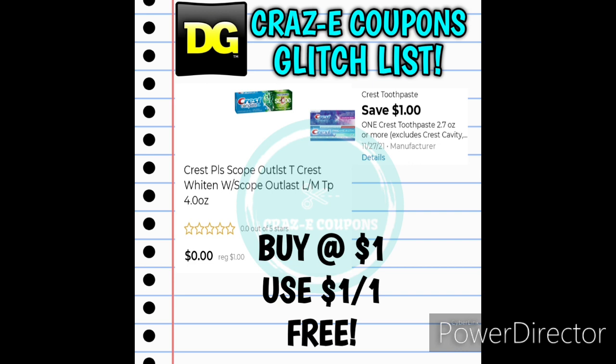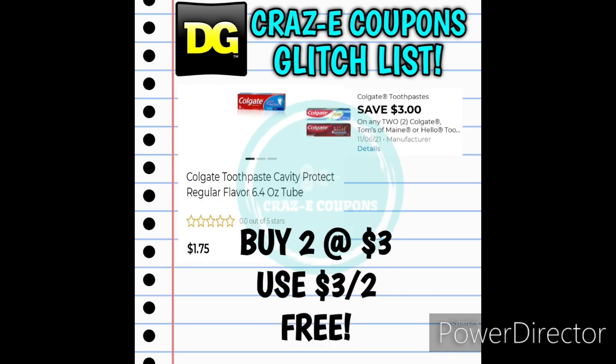Another item you may find in the dollar aisle — also check the regular toothpaste section — is the Crest Plus Scope Outlast Toothpaste 4.0 ounces priced at $1. We have the 1-off-1 Crest Toothpaste digital coupon, so that would make it completely free. Next up, the Colgate Toothpaste 6.4 ounce Cavity Protection, normally $1.75 each but on sale 2 for $3 — and we have that 3-off-2 digital coupon. Another freebie.